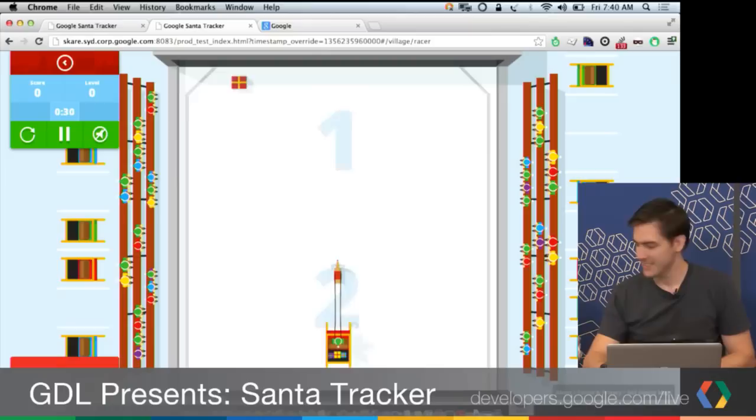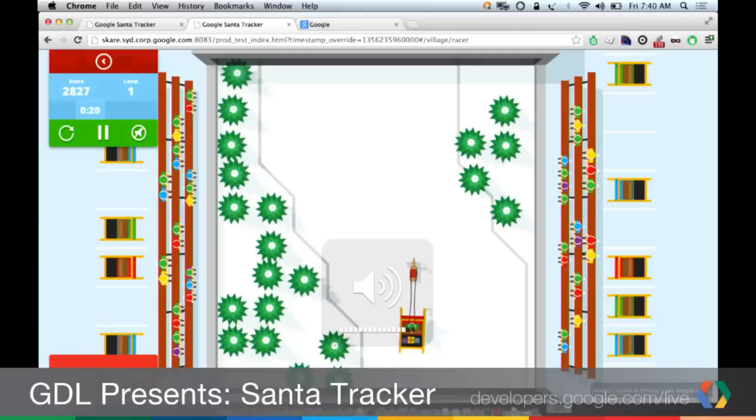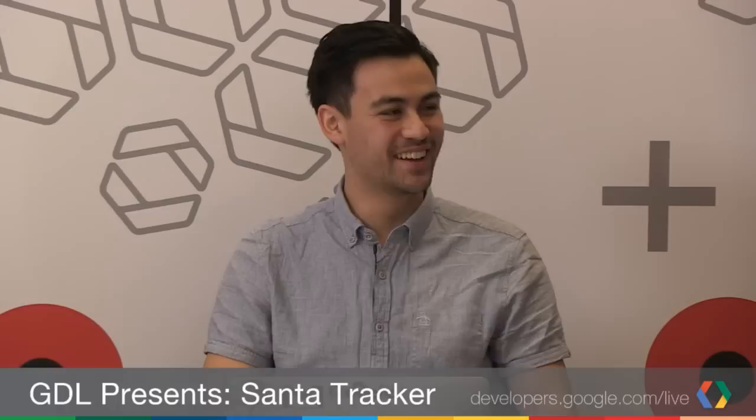Speaking of games, here's a little Santa Racer game. Paul Lewis — a big fan of WebGL — did this game. We did a couple of different games: this one is done in Canvas, so it's really smooth and fluid. We've got another game that was all done in CSS. We wanted to push the boundary and not always concentrate on just one technology.